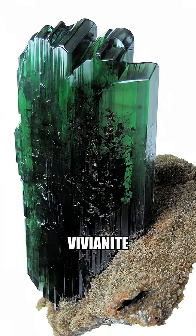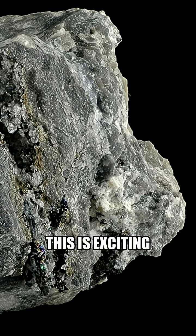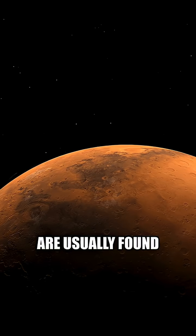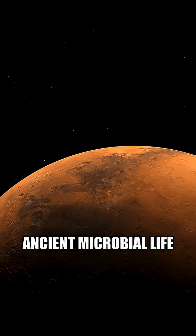These little spots have minerals called vivianite and greigite in them. This is exciting because these minerals are usually found on Earth where ancient microbial life was living.